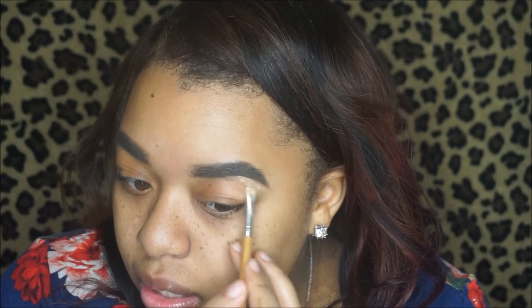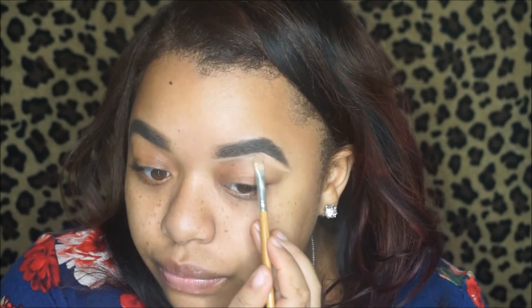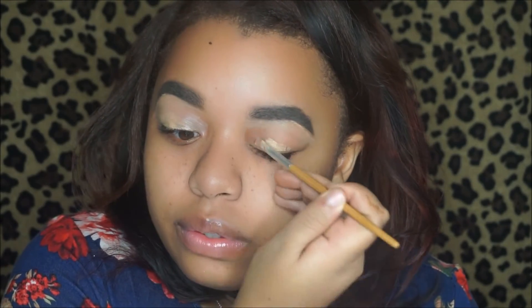To clean up my brows I'm gonna go in with the foundation palette. These come in light medium and medium deep, and they're really good — so if you're a makeup artist or just someone that needs a lot of different shades, I would definitely check them out. They're only like six bucks, they're pretty pigmented, and they glide on really smoothly. These palettes are super creamy and blendable, and I'm just placing this all over my lid to prep for eyeshadow.